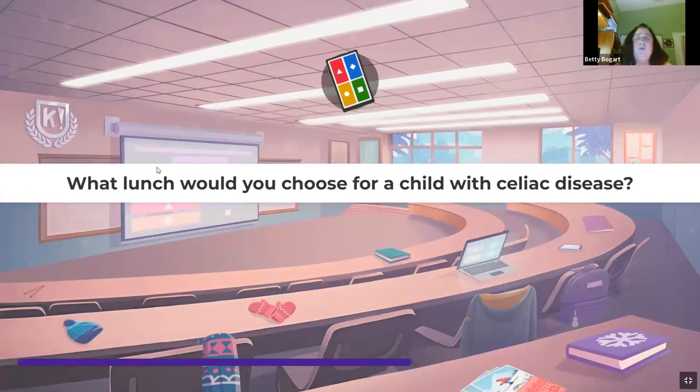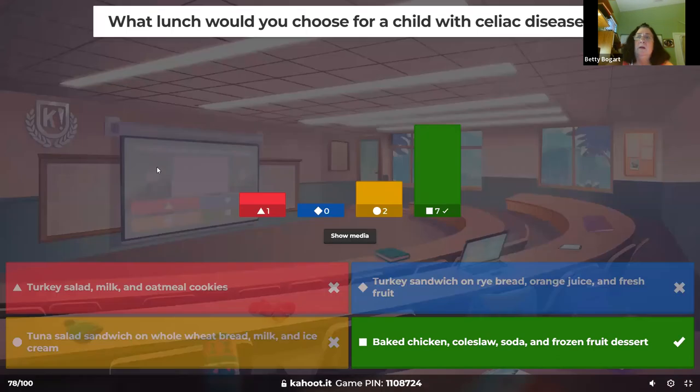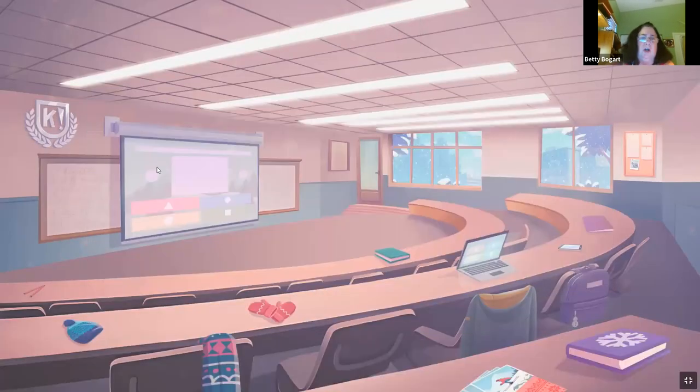What lunch would you choose for a child with celiac disease? Nothing with bread. Chicken, coleslaw, fruits, vegetables, eggs, milk, ice cream — sure. Avoid anything with gluten.